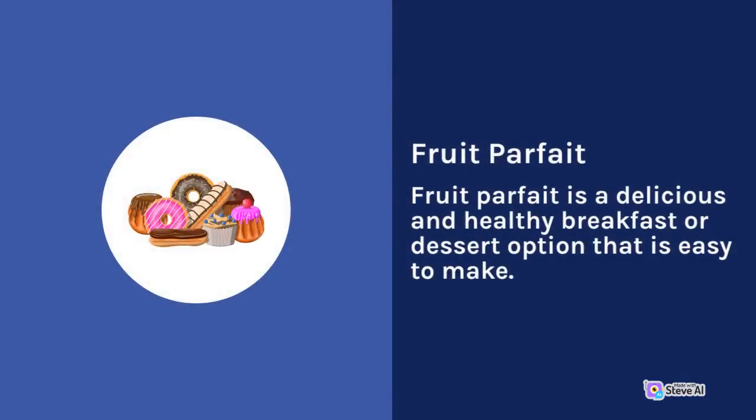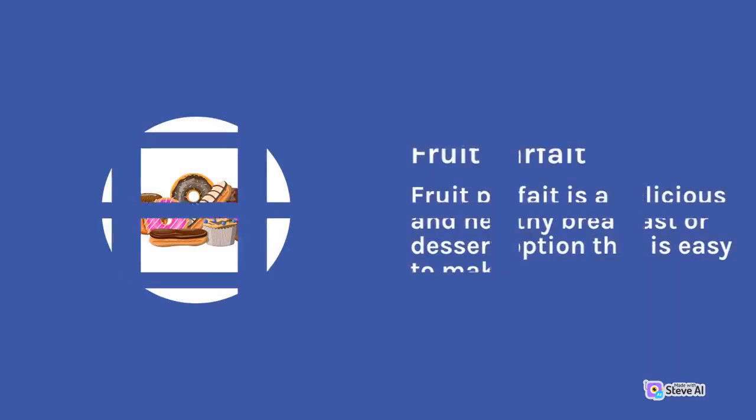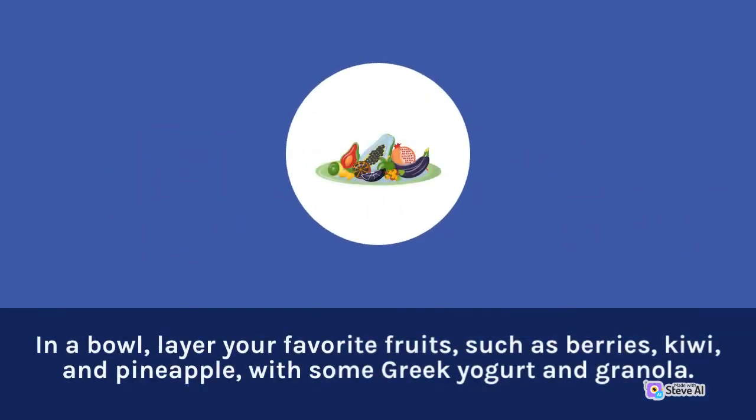Fruit Parfait is a delicious and healthy breakfast or dessert option that is easy to make. In a bowl, layer your favorite fruits, such as berries, kiwi, and pineapple, with some Greek yogurt and granola.